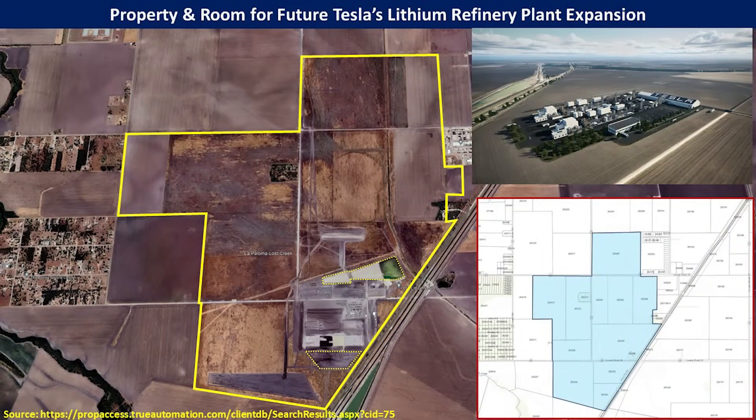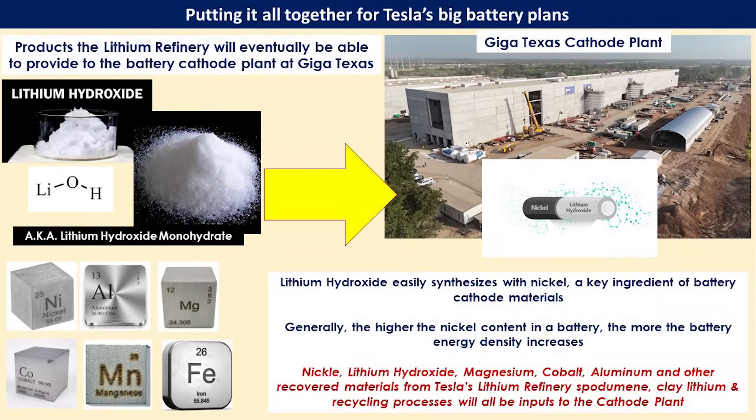As we talked about in part one, Tesla purchased quite a bit of land, and only a small fraction is being used for the current development of the lithium refinery. There is plenty of space and room to grow for Tesla to expand to include black mass battery lithium production and clay extraction of lithium. All of the production of lithium hydroxide and other minerals extracted during the various processes Tesla envisions would be input to the battery cathode plant being constructed up at Giga Texas, playing a major role in the development of the 4680 battery cells.